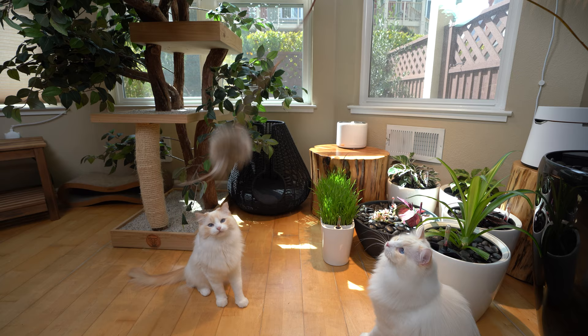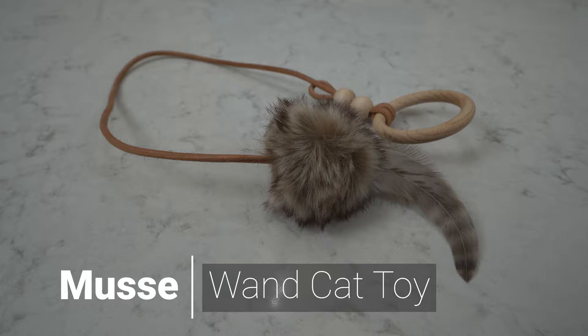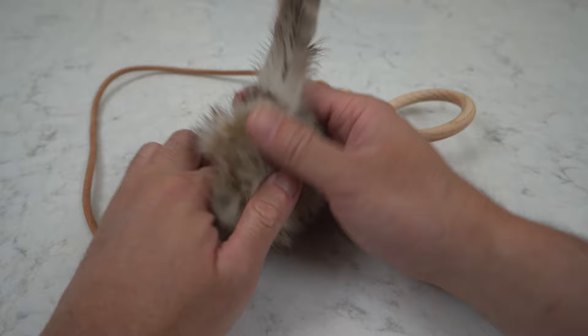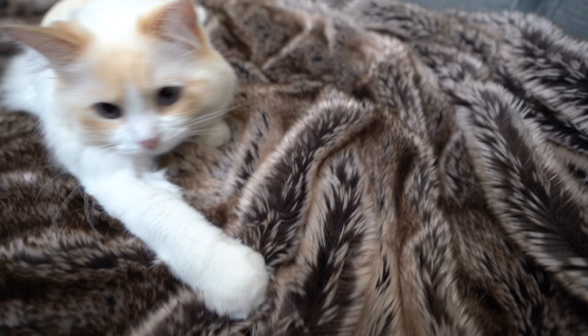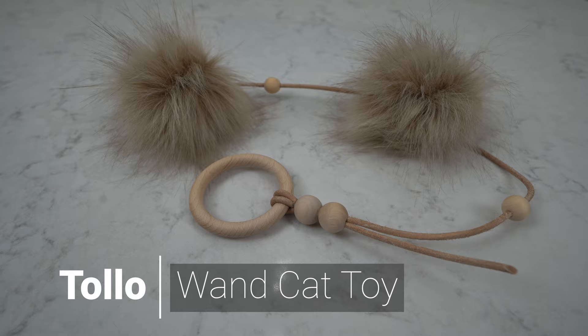Cats require playtime once a day for much-needed exercise and mental stimulation. The Musk is a handmade cat toy that consists of a natural leather strap, a wooden handle, and natural bird feathers and faux fur. Teemo and Arya love to play with it — it reminds them of chasing a bird. The Tolo is also a handmade cat toy consisting of natural leather and a wooden handle.